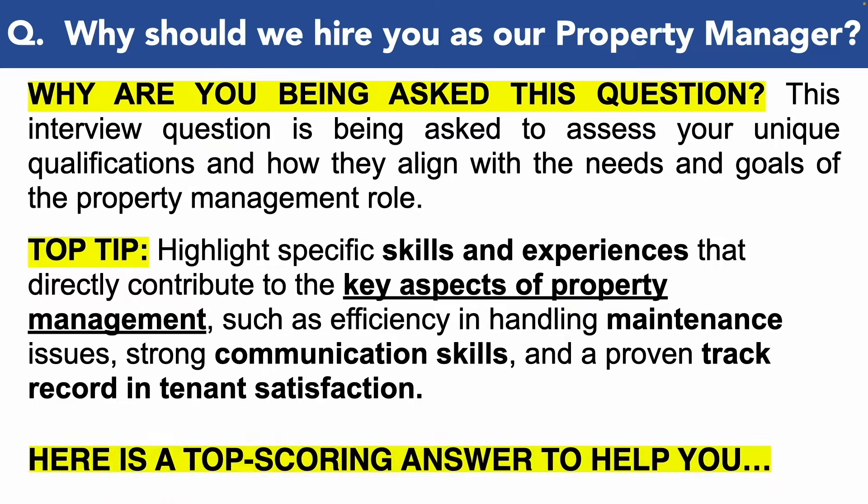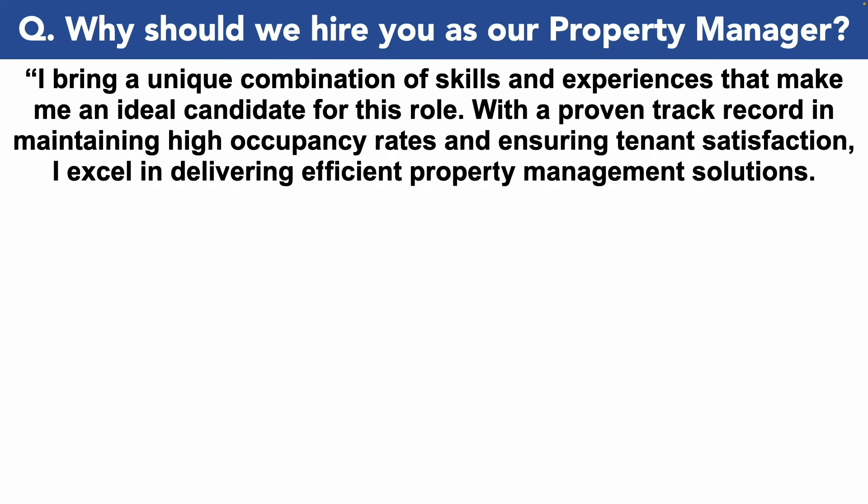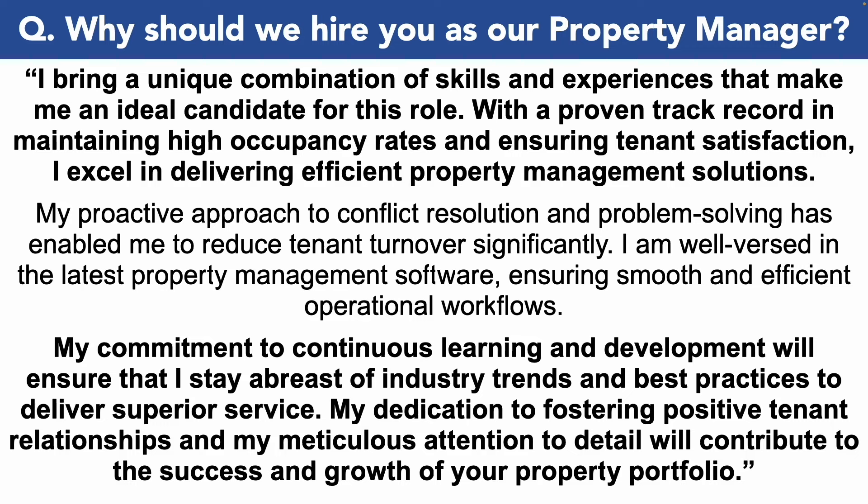Why should we hire you as our property manager? I bring a unique combination of skills and experiences that make me an ideal candidate for this role. With a proven track record in maintaining high occupancy rates and ensuring tenant satisfaction, I excel in delivering efficient property management solutions. My proactive approach to conflict resolution and problem solving has enabled me to reduce tenant turnover significantly. I am well versed in the latest property management software, ensuring smooth and efficient operational workflows. My commitment to continuous learning and development will ensure that I stay abreast of industry trends and best practices to deliver superior service. My dedication to fostering positive tenant relationships and my meticulous attention to detail will contribute to the success and growth of your property portfolio.